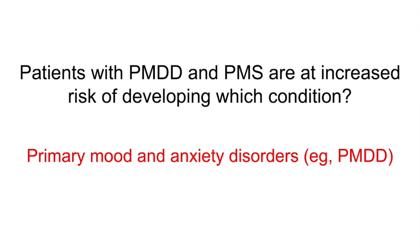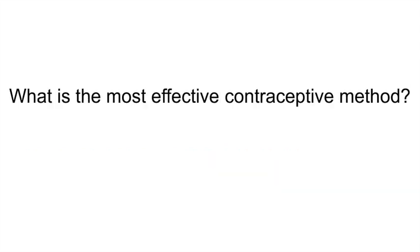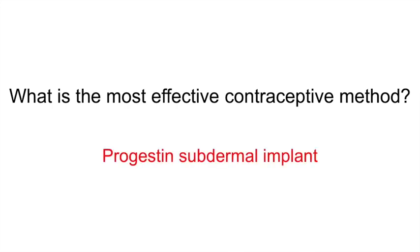What is the most effective contraceptive method? The progestin subdermal implant. It has an efficacy rate greater than 99% and is effective for 3 years.